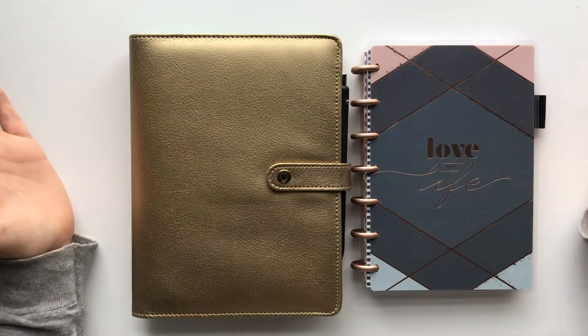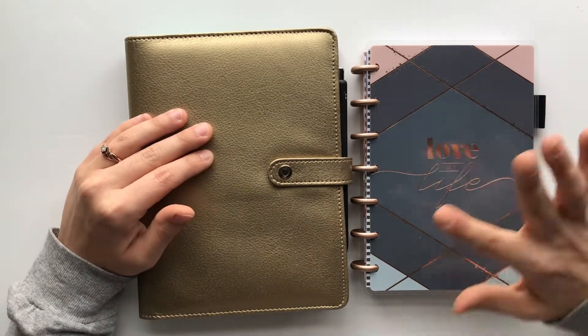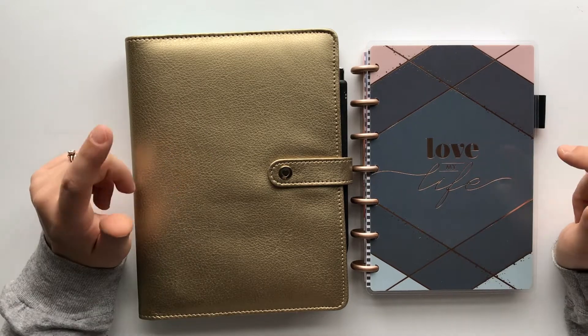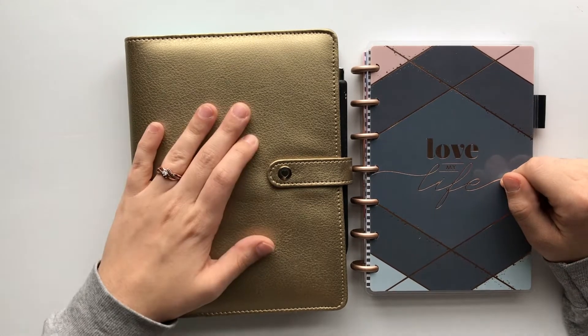Hey guys, what's up? Ashley here. Welcome back to my channel. If you're new, hi, hello. So I want to give you guys a planner update. This is my catch-all, and this is my nursing school planner.